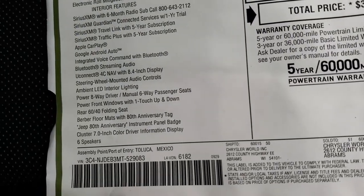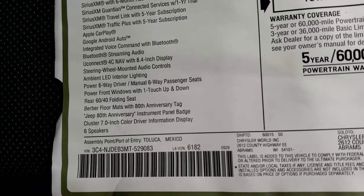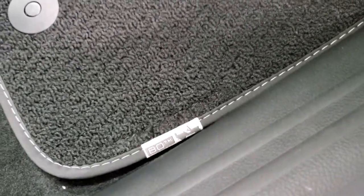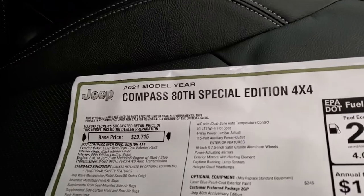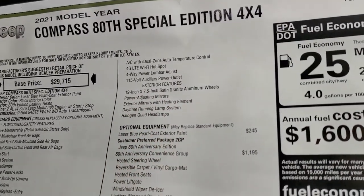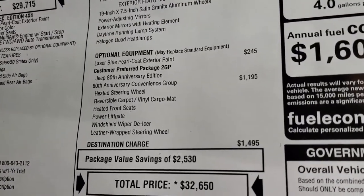You also get the Berber floor mats with the 80th Anniversary tag, the Jeep 80th Anniversary instrument panel badge — which is right there, pretty cool. Those Berber floor mats are down here with the 80th Anniversary tag. The seats also have a special tag on them as well. Up here you get the 115-volt outlet in the back. On the exterior, you get those 19-inch satin granite aluminum wheels and the power adjusting mirrors, as well as all those exterior badgings.